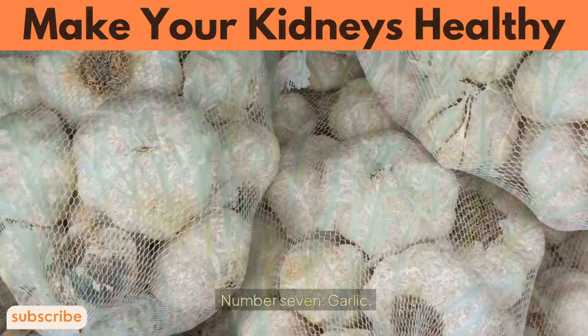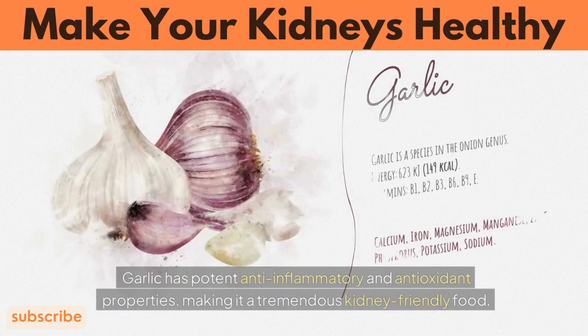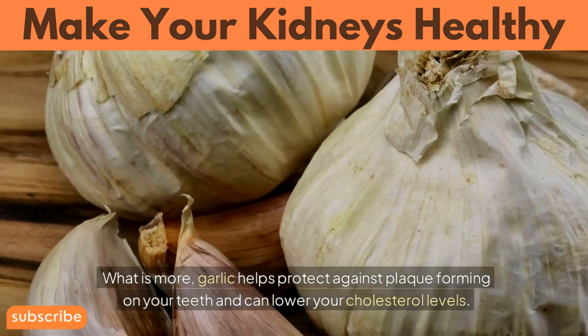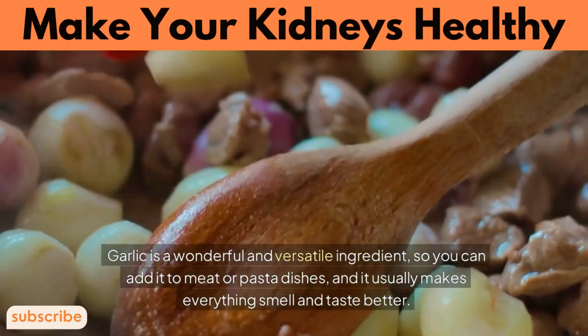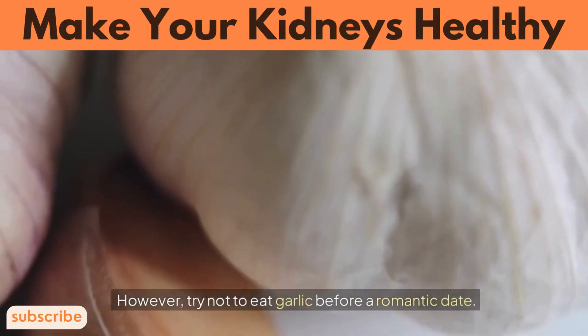Number 7: Garlic. It's not for nothing that people consider garlic as medicine. Garlic has potent anti-inflammatory and antioxidant properties, making it a tremendous kidney-friendly food. What is more, garlic helps protect against plaque forming on your teeth and can lower your cholesterol levels. Garlic is a wonderful and versatile ingredient, so you can add it to meat or pasta dishes — it usually makes everything smell and taste better. However, try not to eat garlic before a romantic date.